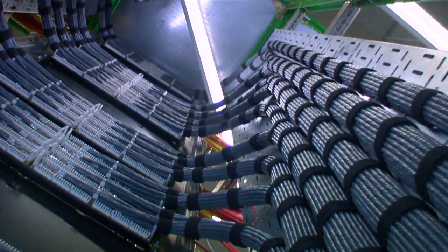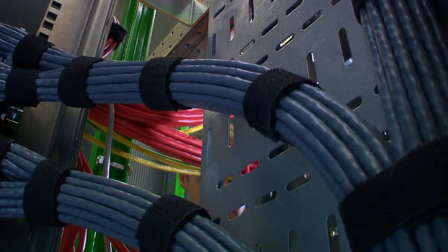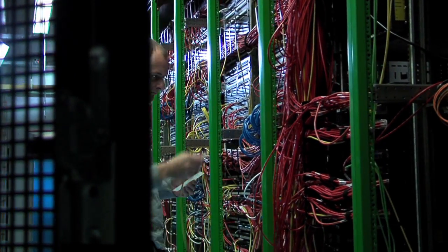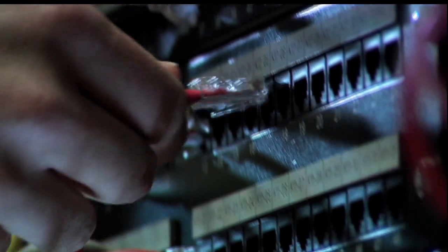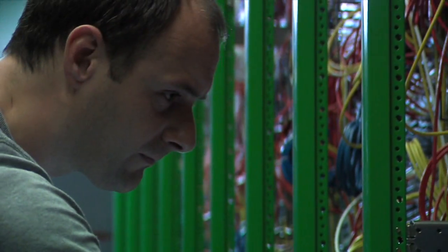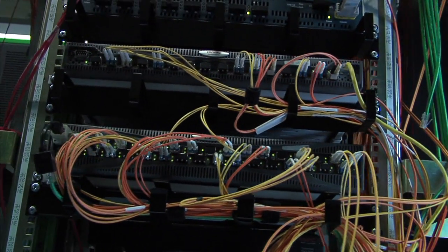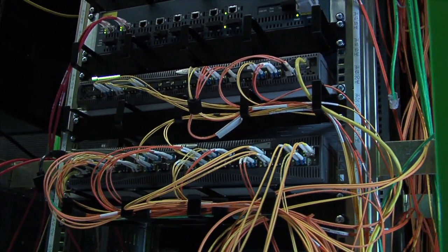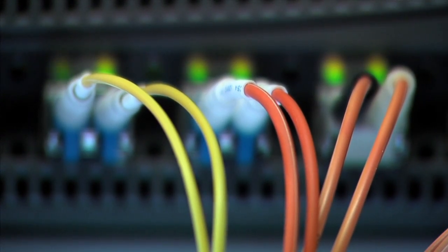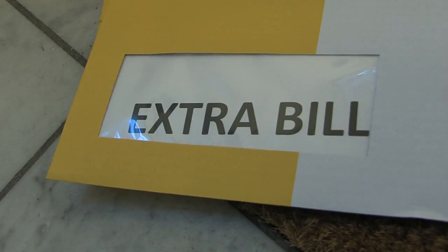Whether you lease a full rack or just a couple of U's, you always get standard high-speed 100 Mbit full duplex internet connection with each product — up to 1 Gigabit full duplex, that's up and down. And if you need even more than that, no problem. The sky is the limit. What's more, we apply a fair use policy to all our 100 Megabit internet connections. We will never suddenly send you a bill for extra data without first discussing the matter with you.